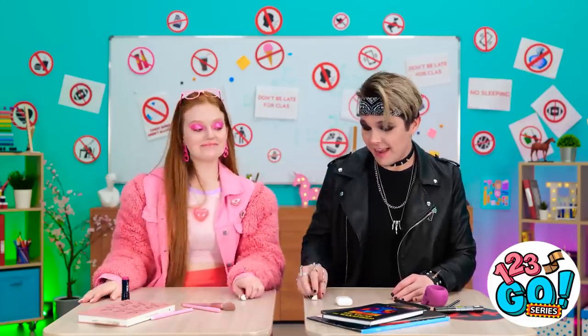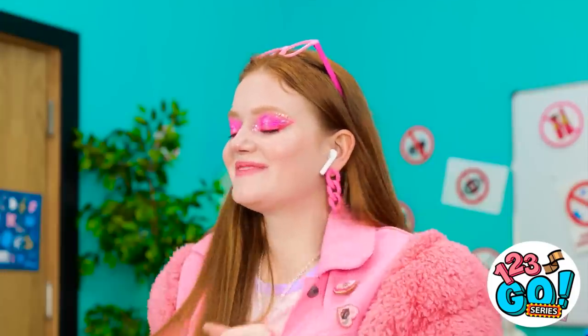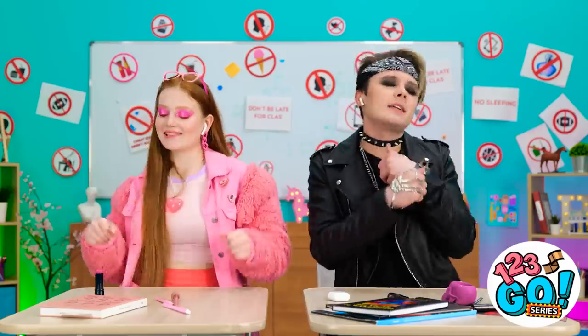What's up, bestie? Care for some easy listening? Aw, so good! Lemme join ya! This beat is everything!